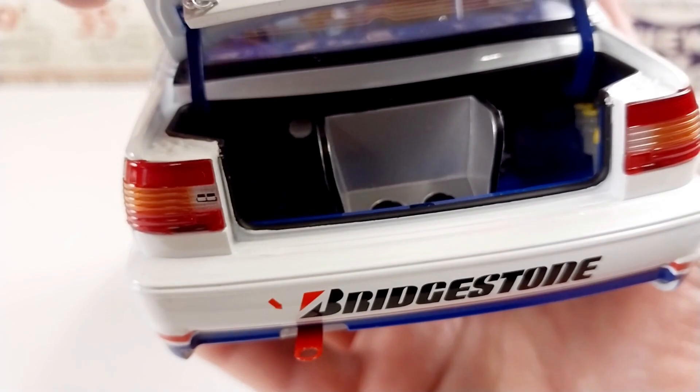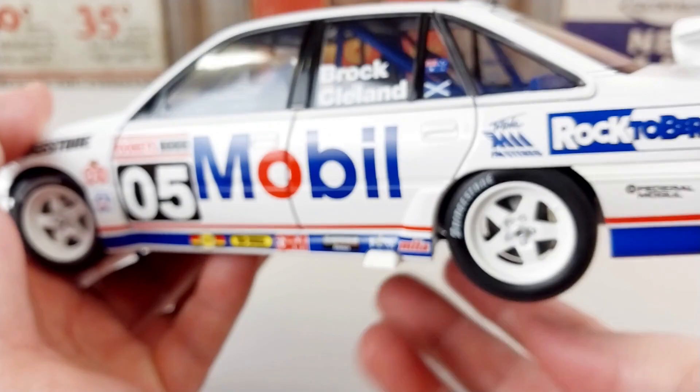But behind this unit you can see these little pumps and hoses and stuff like that inside that boot. I think that's really nice.